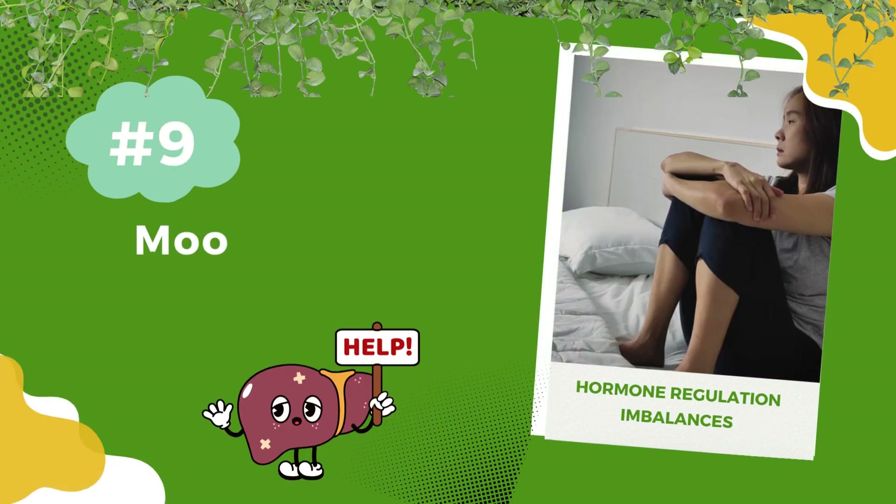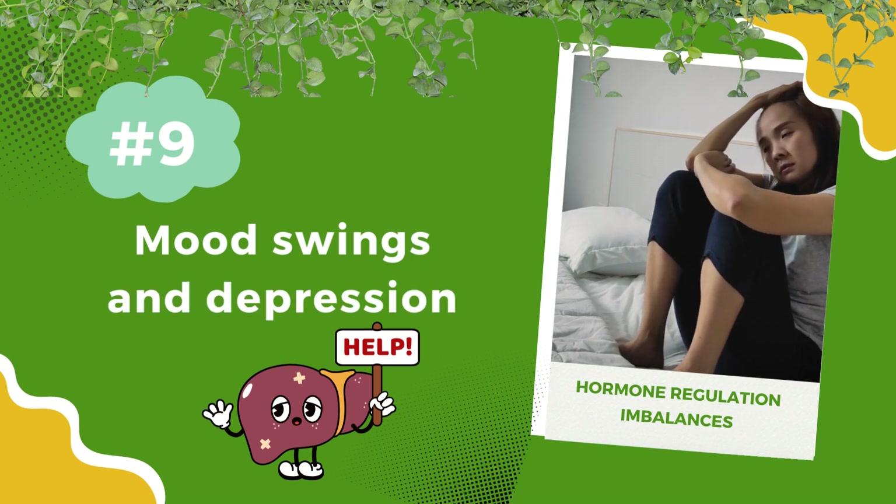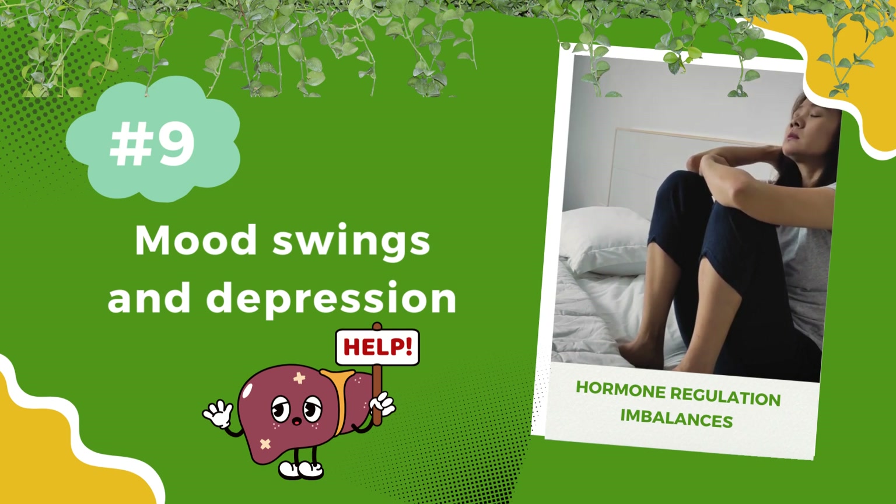Number 10: Mood swings and depression. The liver plays a role in hormone regulation, affecting mood. When there are imbalances, it can lead to mood swings and even depression.